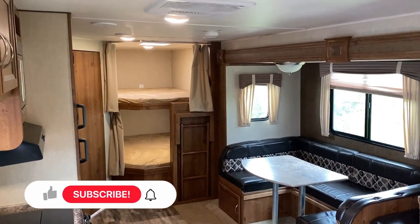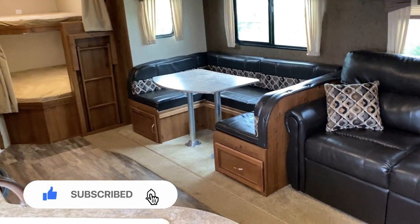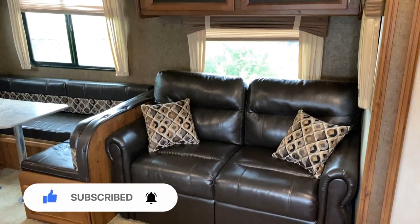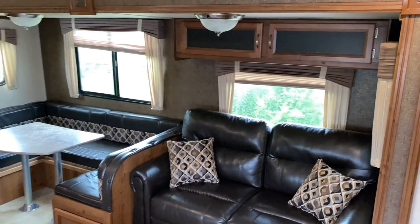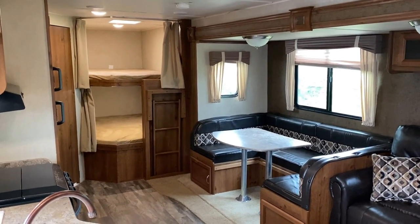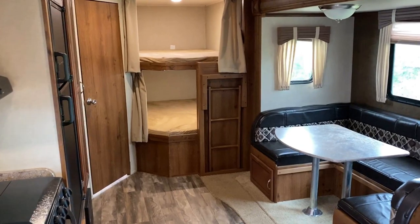I can see a camper like this working for several different kinds of people — individuals, groups, some very different kinds of camping. The obvious thing here is that we've got a family camper with a big super slide and lots of seating, lots of rainy day space. It's a simple but smart series trailer — what I call a smarter class kind of camper.